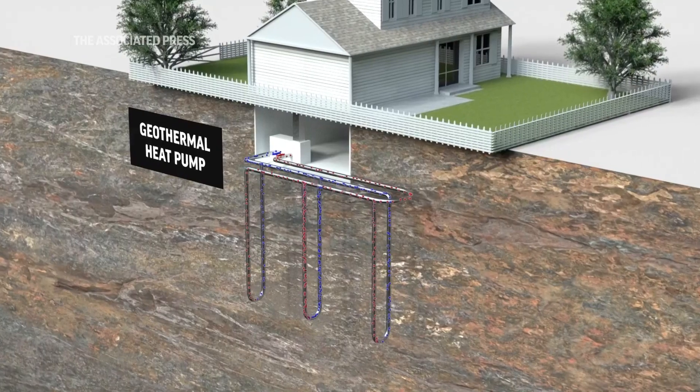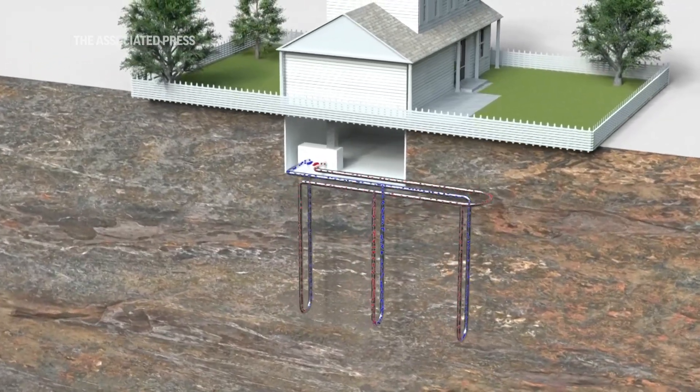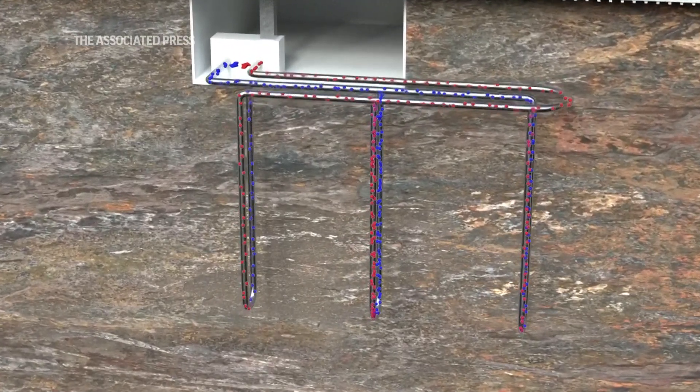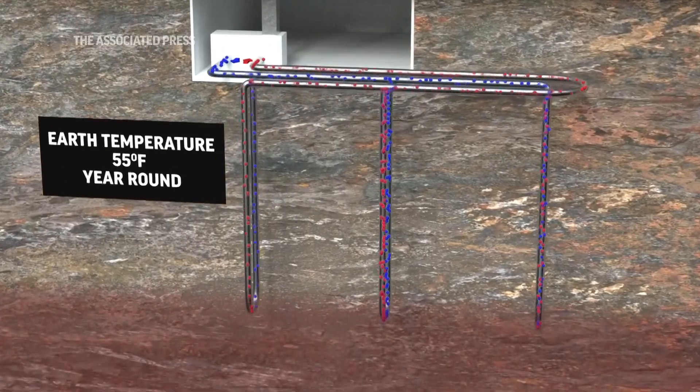The goal is to take advantage of the fact that the soil has a lot of heat capacity, a lot of availability of heat. So when you pull heat out and put it into the air of your house, you can do that for a long time without cooling down all that mass of soil that you have outside.